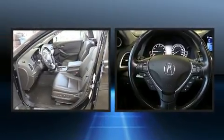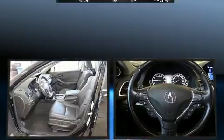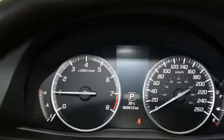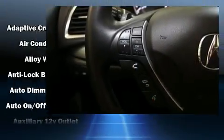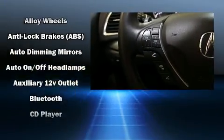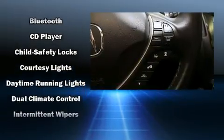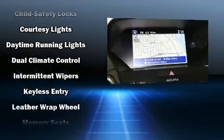Rear passengers enjoy the seat heating functionality, keeping them warm during the winter months. For drivers who enjoy the natural environment, a power moonroof allows an infusion of fresh air. Premium sound drives 10 speakers, providing you and your passengers a sensational audio experience.